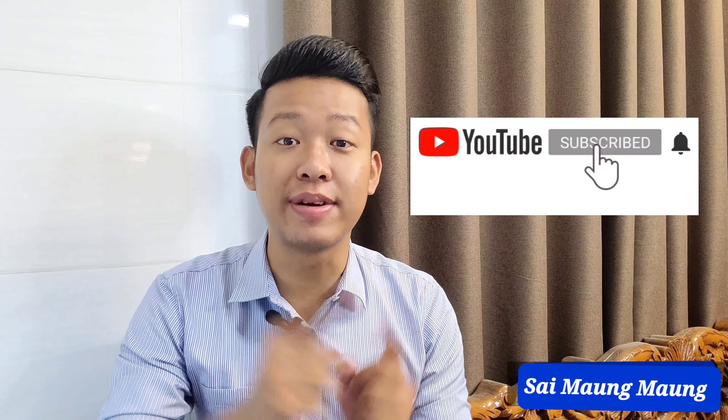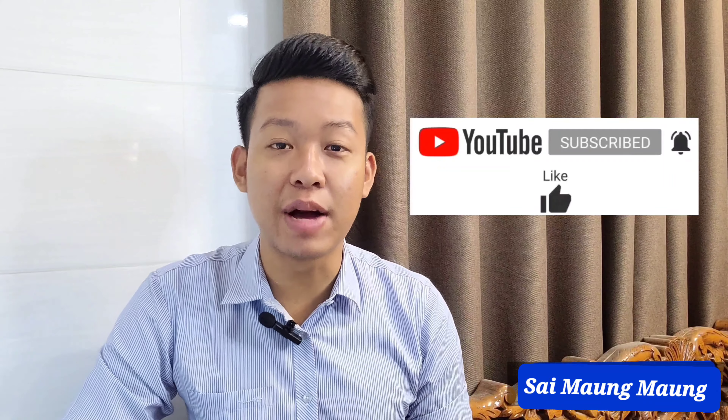Hello everyone, I am a personal blogger. You can also look at the website for this video, and you can see the link in the YouTube channel and like this video.